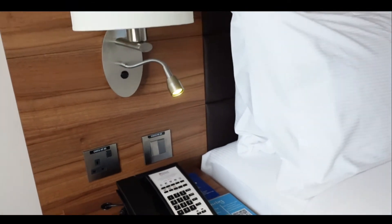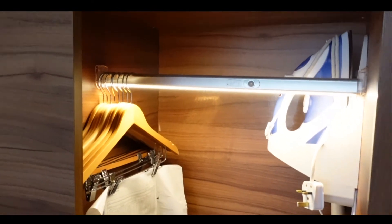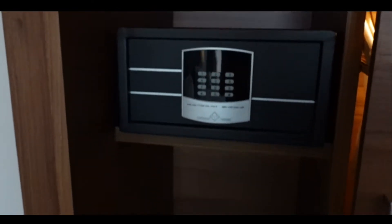And there's a phone too, to say hello from the other side. Closet with 7 hangers for Iron Man, more spaces, and a security vault.